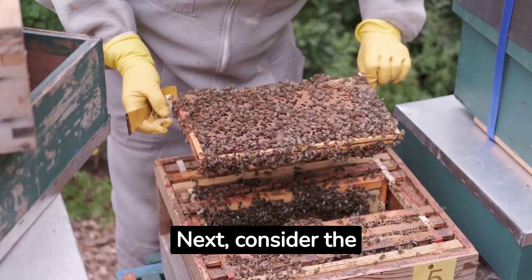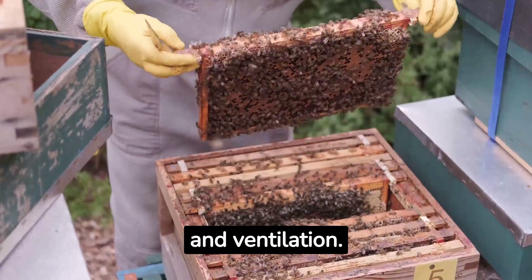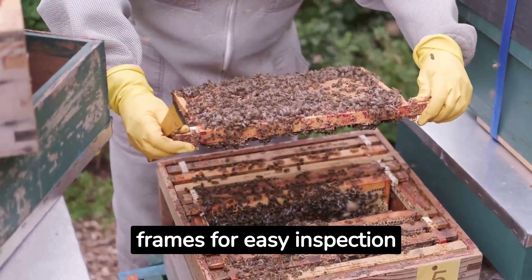Next, consider the features of each hive. Think about access points, insulation, and ventilation. Modern hives all use frames for easy inspection and honey harvesting.